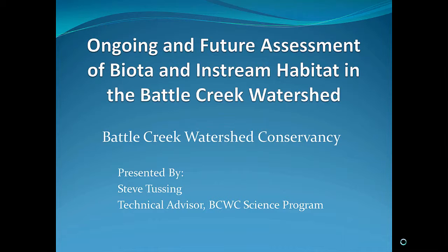As you saw from Mary's presentation, the restoration of salmon and steelhead is a significant objective in the watershed, one that the Conservancy fully supports. Our monitoring is largely focused on salmon and habitat, but also as a component of the protocols we've used, we've implemented benthic macroinvertebrate collections.